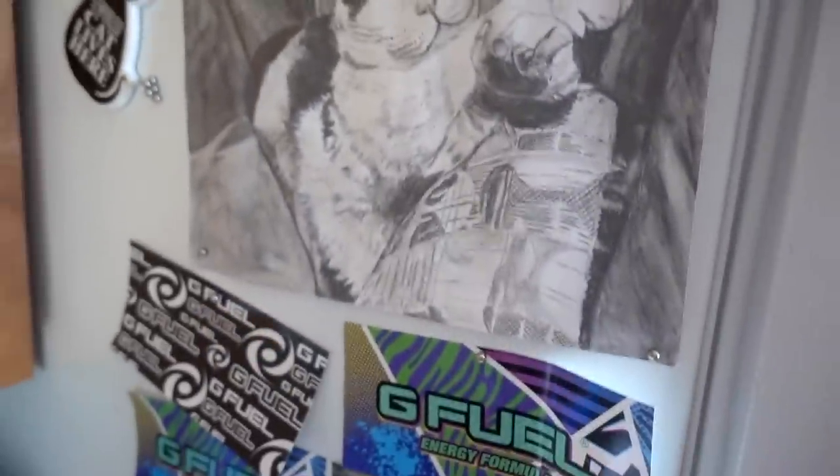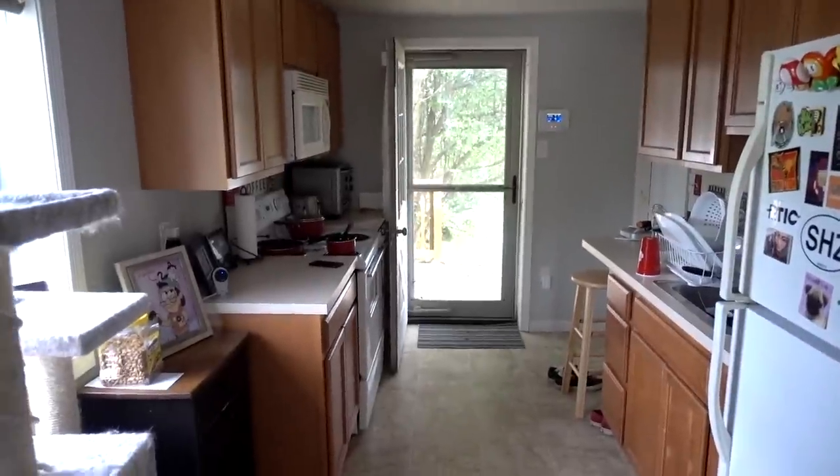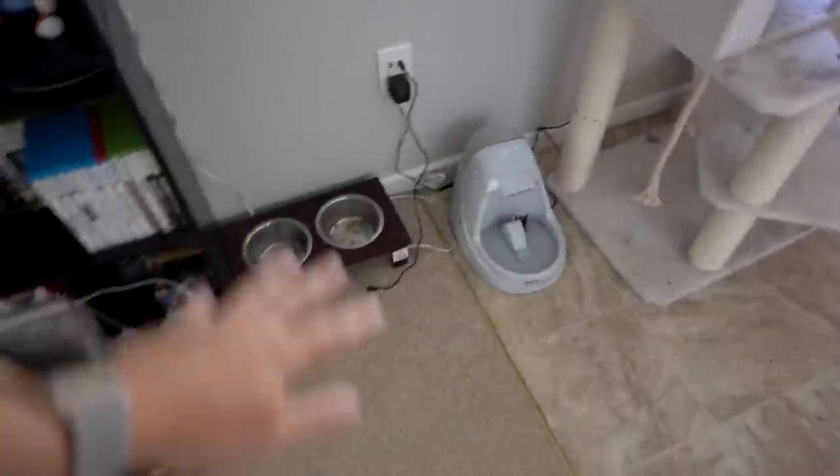Over here I got a bunch of G Fuel stuff. And check this out — a viewer actually took the time to sketch Maui. This is incredible, look at that, is that not amazing? Shout out to the person who did this — their signature is right there, keep up the amazing work. Got some old Angry Birds stuff up there. I don't have the neatest kitchen, but hey, I'm a dude. Maui's little eating section.